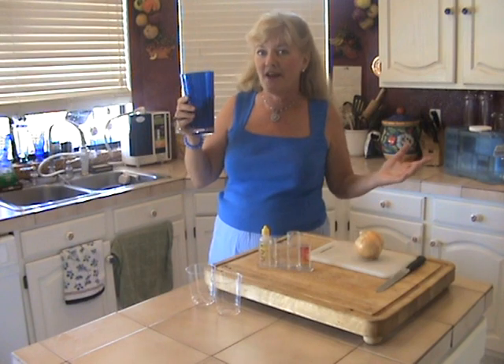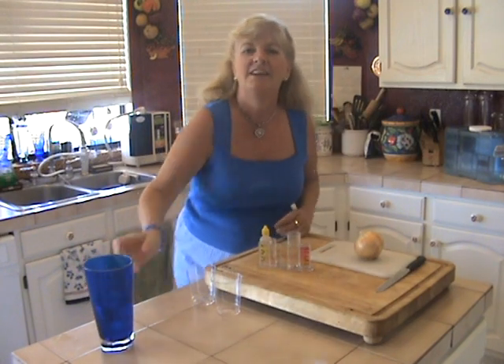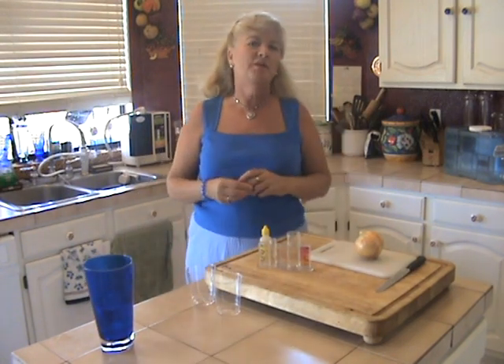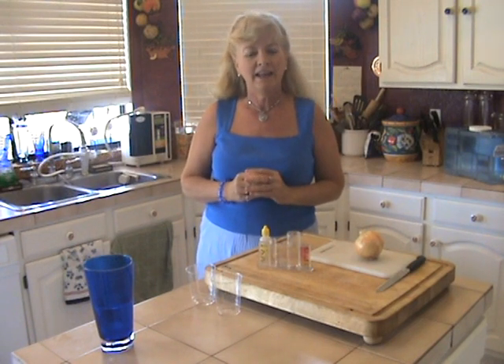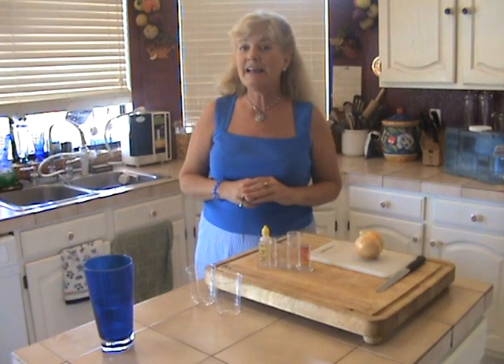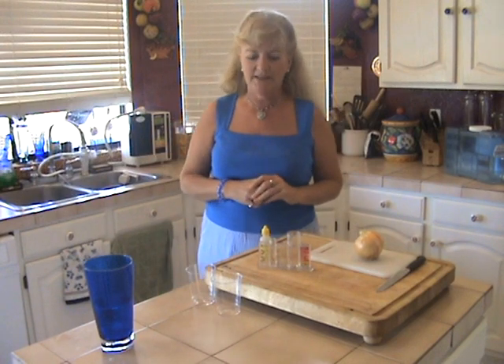Kangen water — I don't know what I'd do without it. This is the Kangen water lady here, coming at you today from my home in Gilbert, Arizona. I want to show you a little test, something that I think you're going to find quite amazing.